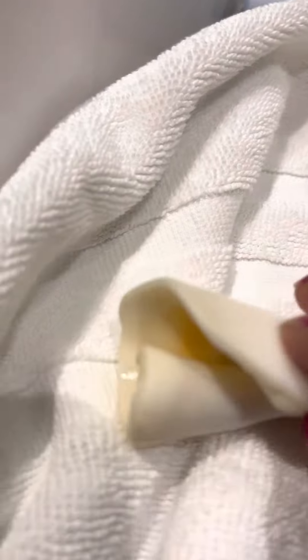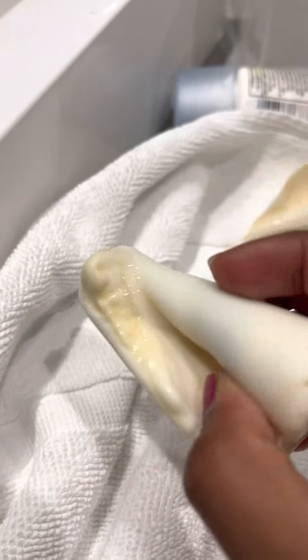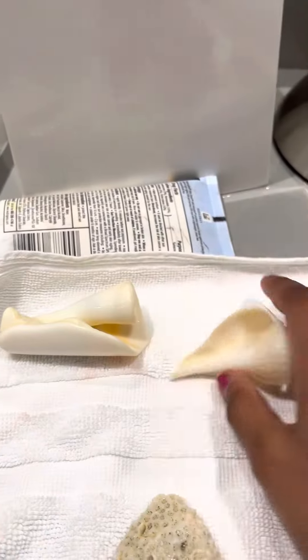First up, I found this. This is actually a little conch. As you can see, conches are really rare — they're not that easy to find on all beaches. But today I found these.